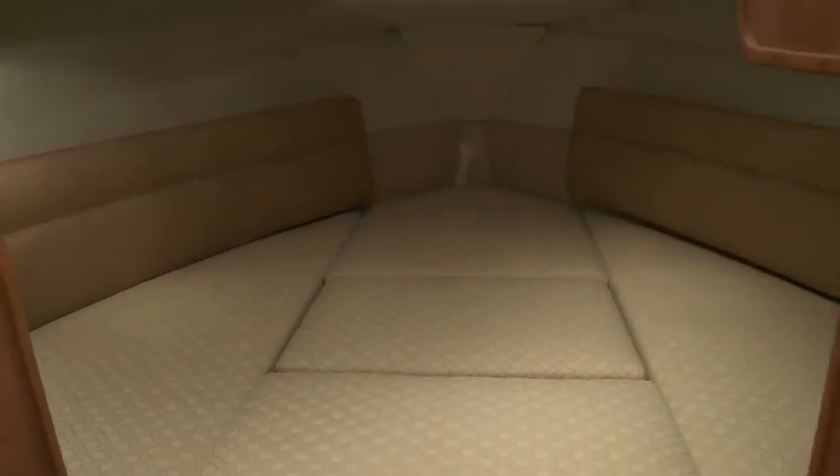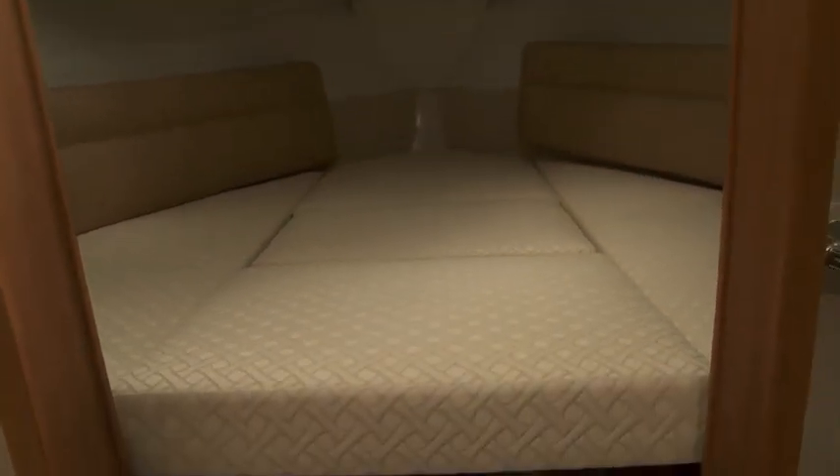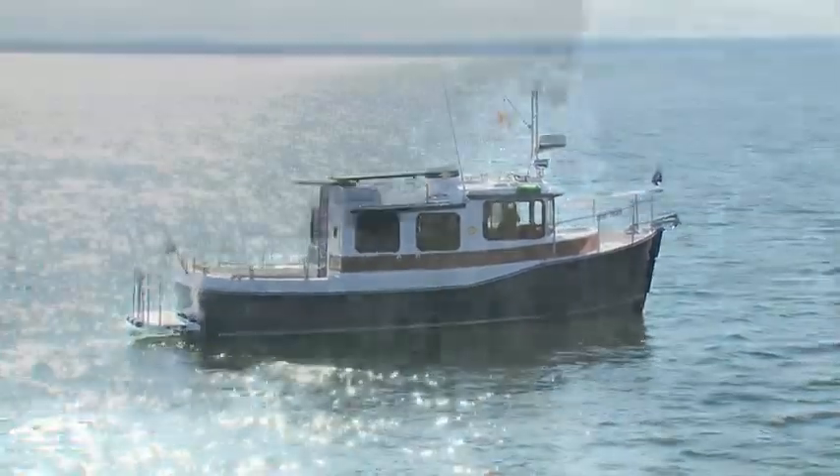Down a step or two is the spacious forward v-berth. With nearly 6.5 feet of length, it provides a comfortable spot for two adults to curl up for a good night's sleep.